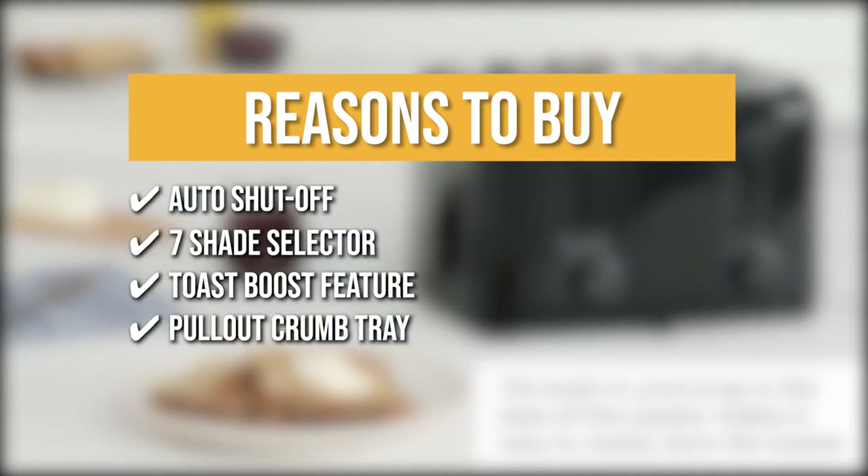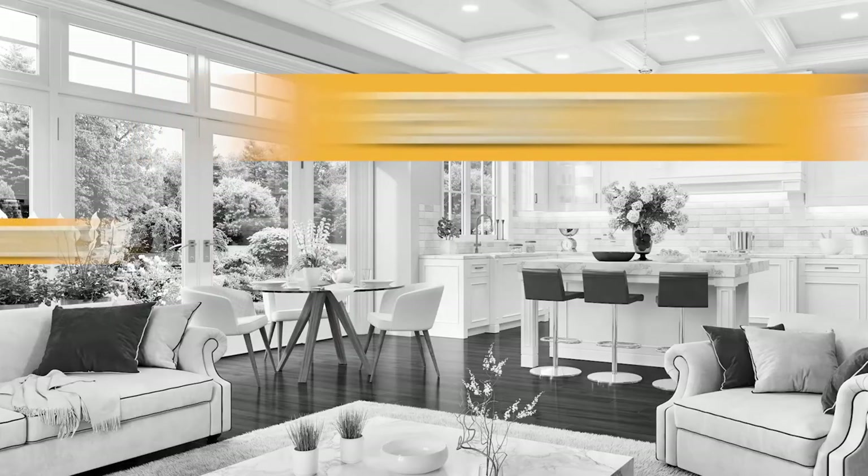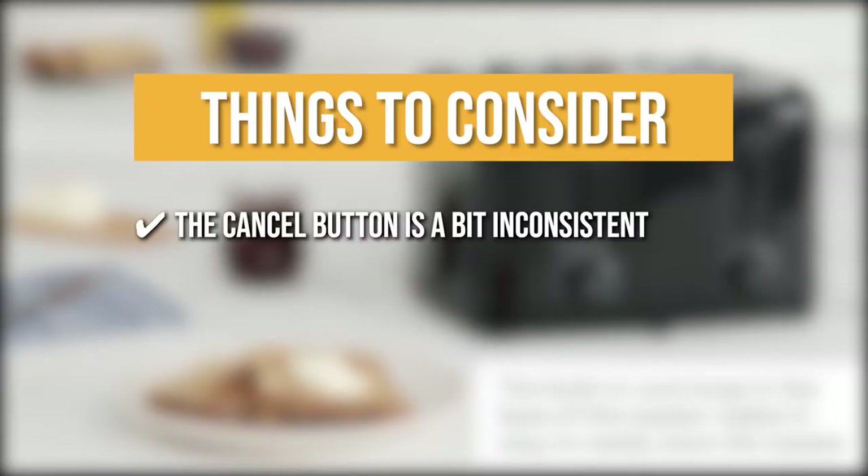Pull Out Crumb Tray: The Pull Out Crumb Tray can collect the crumbs at the bottom of your unit to make sure you won't leave any mess on your kitchen top. Keeping all of that in mind, the thing you should know before you buy the product is the cancel button is a bit inconsistent.